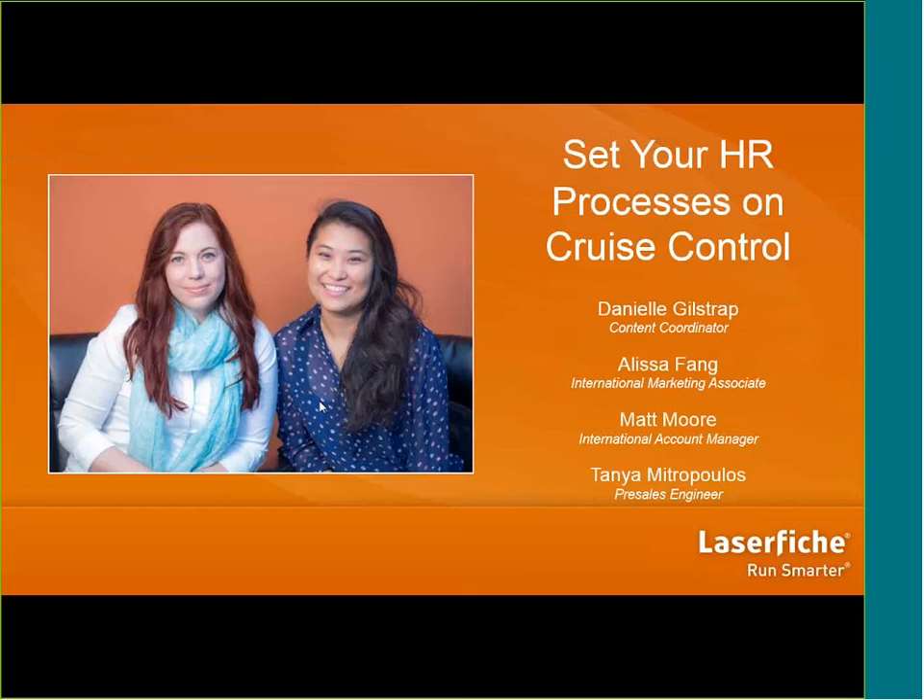If you didn't attend the first webinar, don't worry — there is no need to have seen the first one to understand what we're doing today. This webinar is specifically for people in the Human Resources Department. But if you do want to watch that first general overview webinar, you can find the recording on our YouTube page.